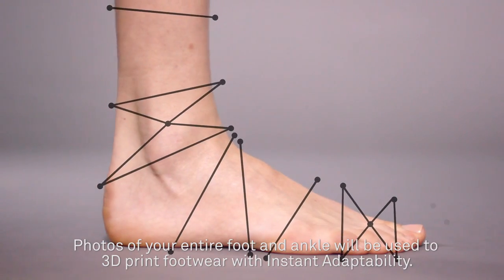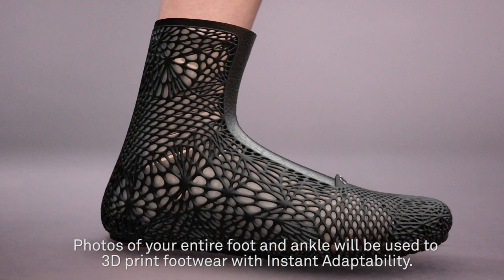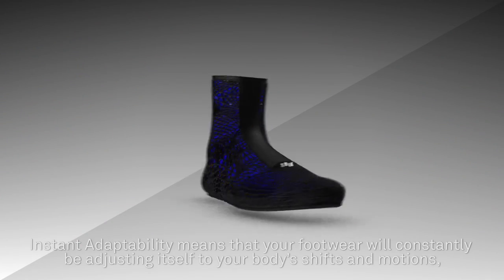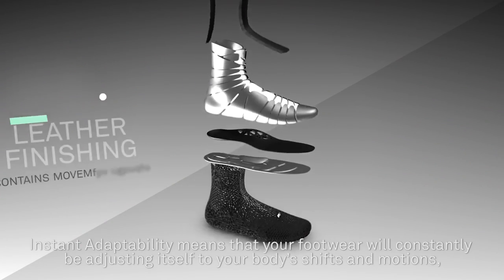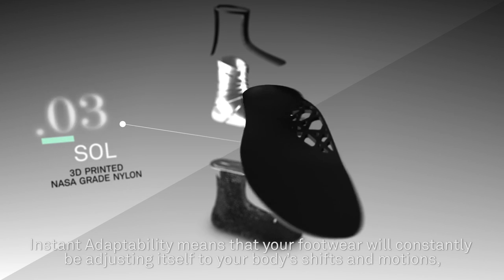Tomorrow, photos of your entire foot and ankle will be used to 3D print footwear with instant adaptability. Instant adaptability means that your footwear will constantly be adjusting itself to your body shifts in motions.